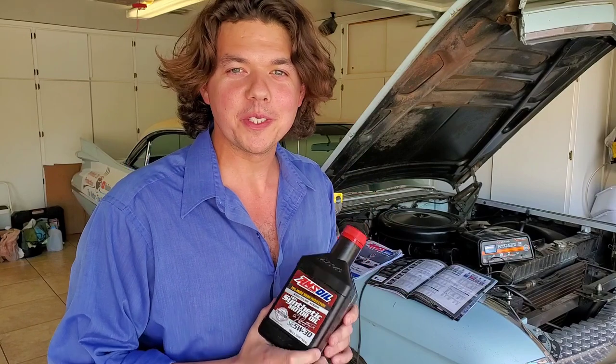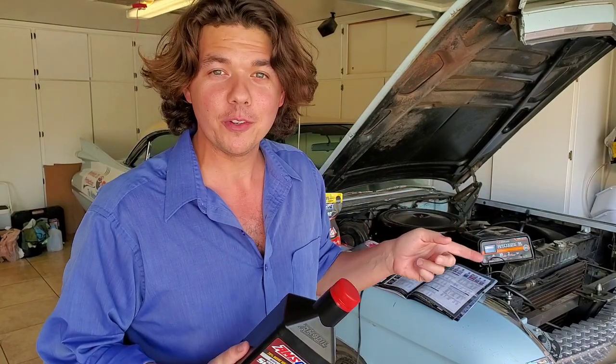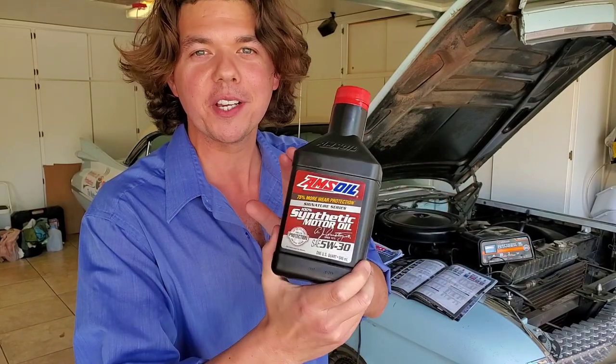We're going to be going through a ton of information super quick, so definitely subscribe and tap the notification bell. That way you'll be able to come back and watch all this important information for your vehicle later.